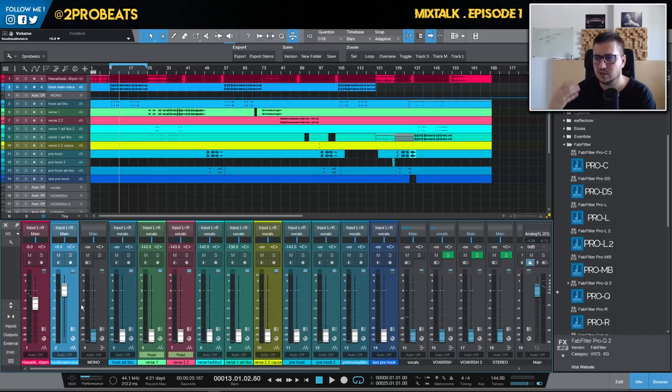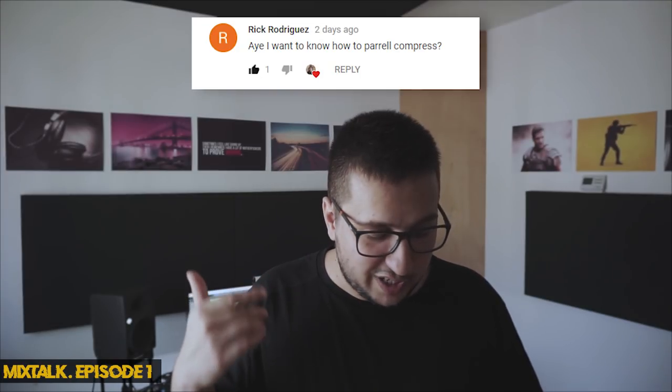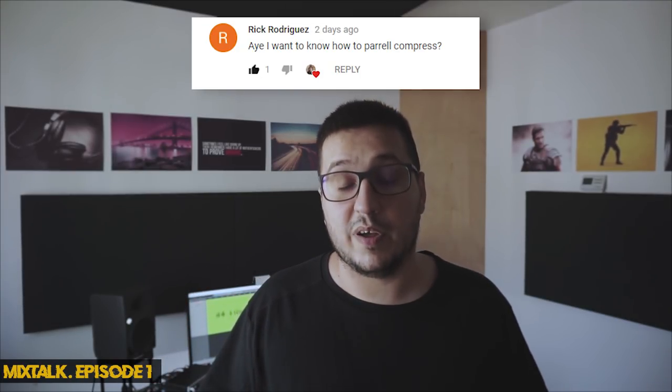I'll probably do a more in-depth video about how I start mixing a full track and how I set levels, so stay tuned. Another question about recording: 'What plugins do you recommend using when recording, printing those plugins into the recording?' I don't recommend recording with plugins. I do recommend monitoring with plugins, but do not print them into the recording — only do it if you are absolutely sure you have the perfect sound for the mix.